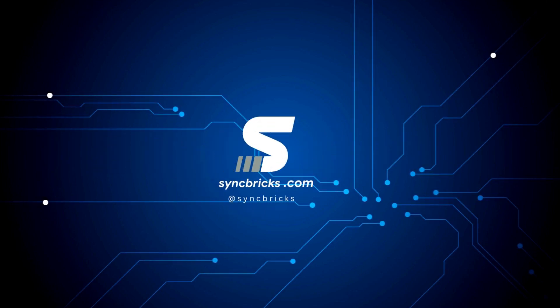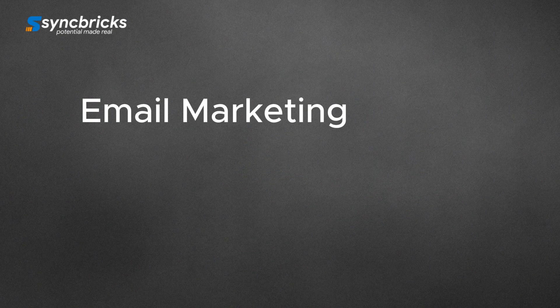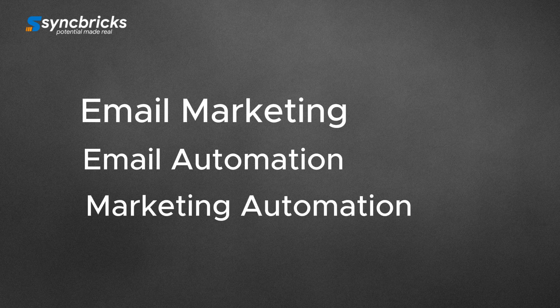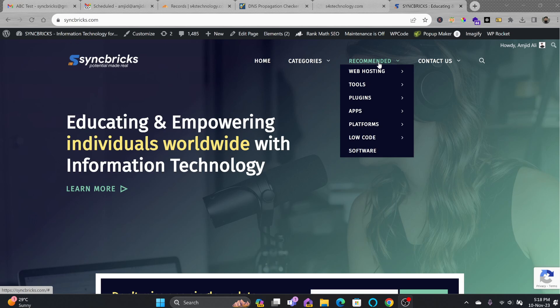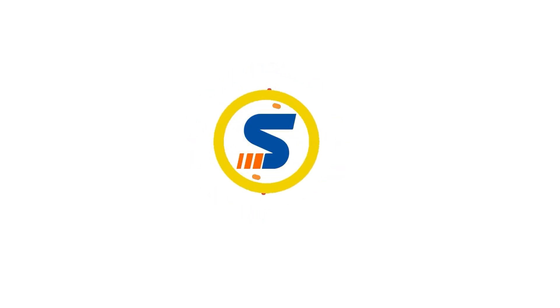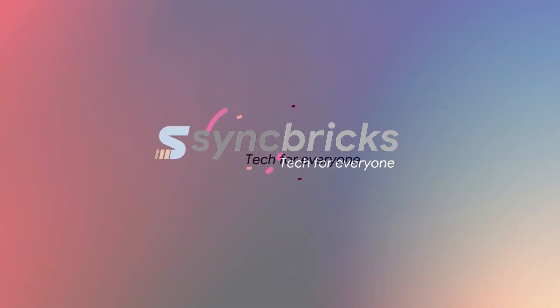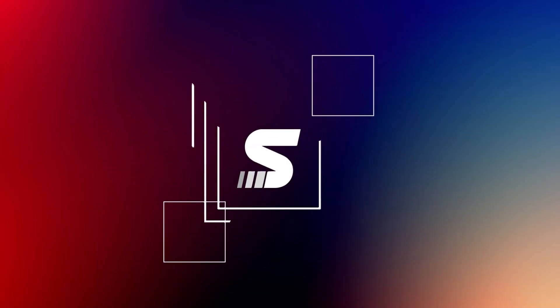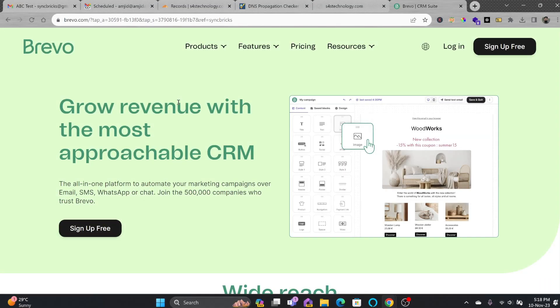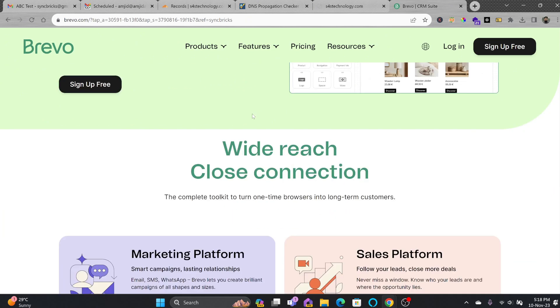In this video, I'll be talking about one of the best email marketing platforms, which is also for email automation and marketing automation. If you go to syncfix.com, I have provided the link in the description for this particular platform — it is the best email marketing platform. Brevo is one of the best platforms available right now for email marketing, email automation, and all of that.